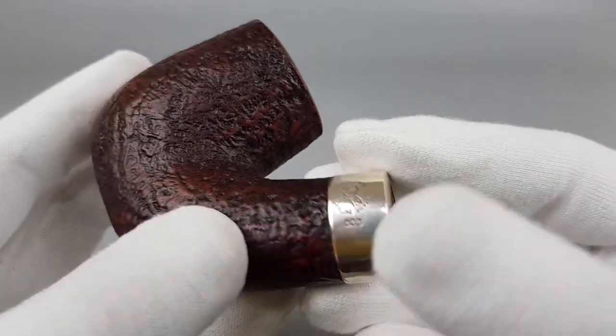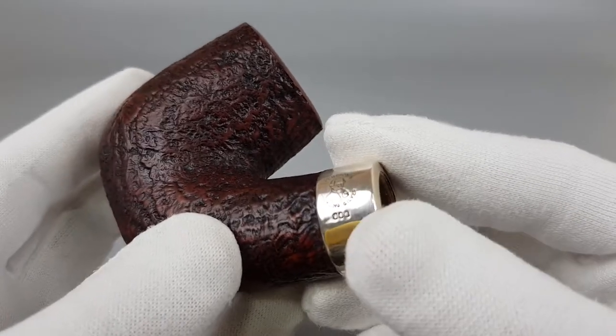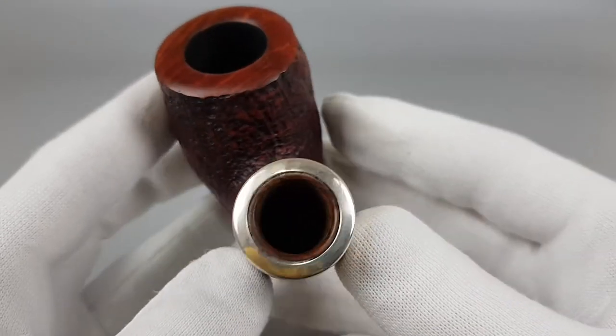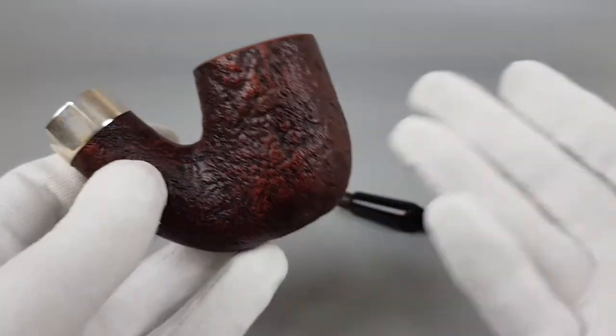I think this is an 'I' letter — if I'm correct, it stands for year 1994. Anyway, it's all crisp and clear, visible, basically perfect condition.